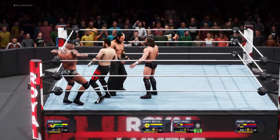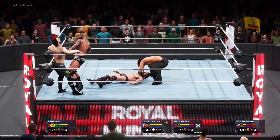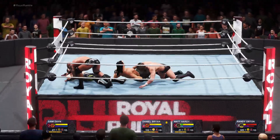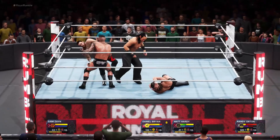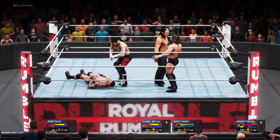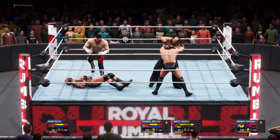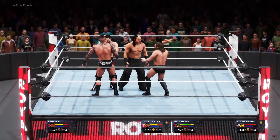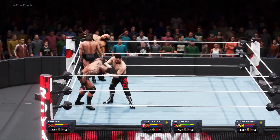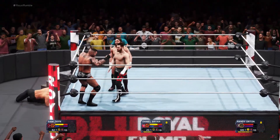Knife edge chop. Caught him right in the jaw — what a shot. Right in the gut. Turning it around — it's Sami Zayn with the reversal. Finds a way to reverse. It looks like they both did their homework heading into this one. Bryan showing some agility. Bullseye. Submission specialist Daniel Bryan in the face — Matt Hardy has been eliminated.